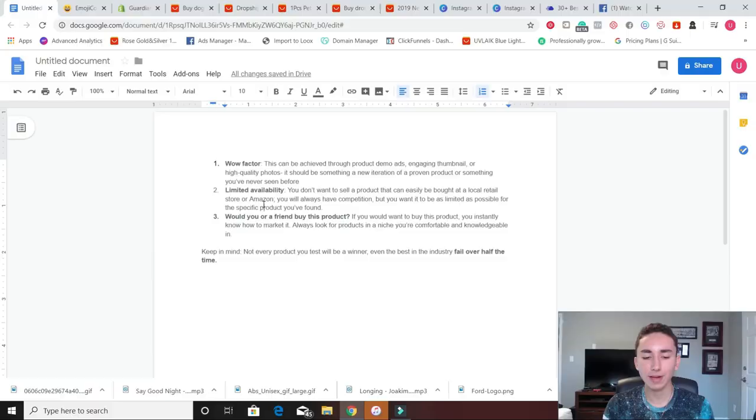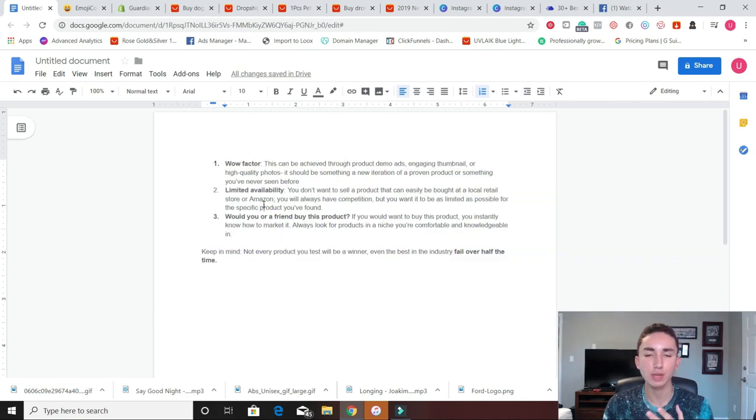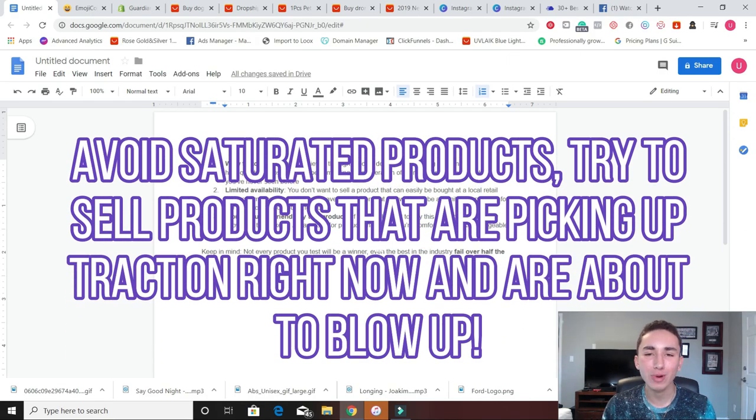Usually a wow factor product is something that's a new iteration of a proven product or something you've never seen before. I'm totally all in on the something you've never seen before because most of my winning products have been of that variety. It's just something that even as a drop shipper, I haven't seen very frequently. I don't like using product research tools because then everybody has already seen this product. Multiple thousands or hundreds of people will test it when it gets on EcomHunt or a niche scraper. So you're sort of jumping on the trend, and personally I like to create the trend. I'm a trend setter. I'm not a follower. I'm a leader out here.